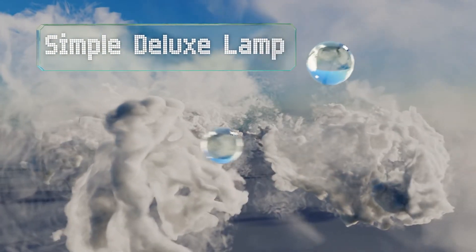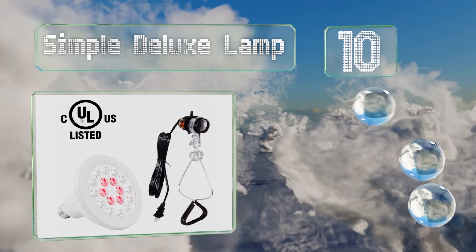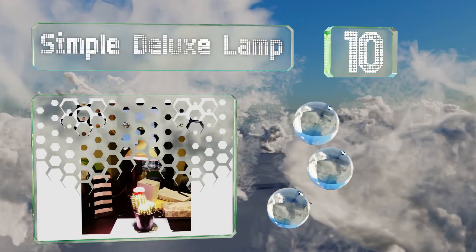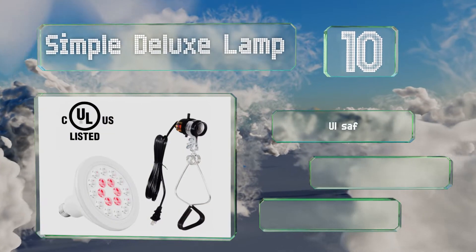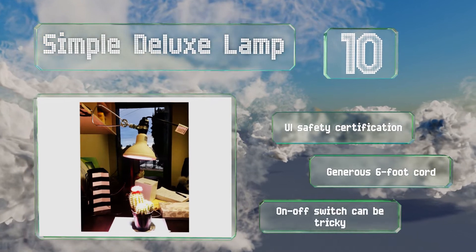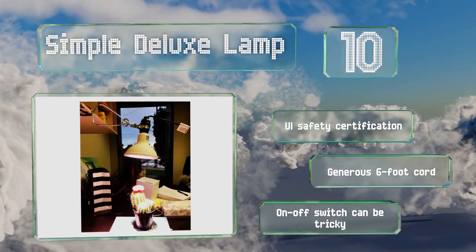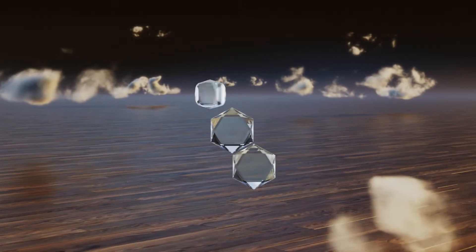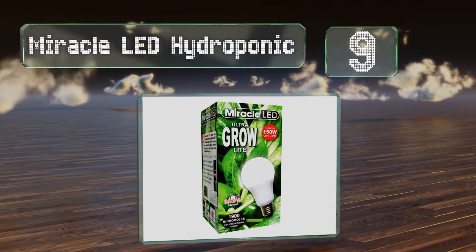Starting off our list at number 10, in addition to house plants the Simple Deluxe lamp can be used with flowers, vegetables, and herbs, and it can be placed in tight spaces without the worry of heat build-up. Its sturdy clamp mechanism attaches to shelves, furniture, and more. It comes with UL safety certification and a generous six-foot cord. However, its on-off switch can be tricky.